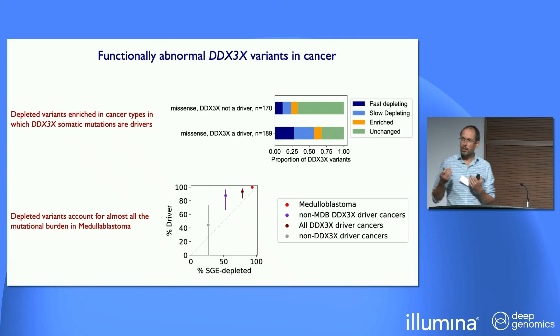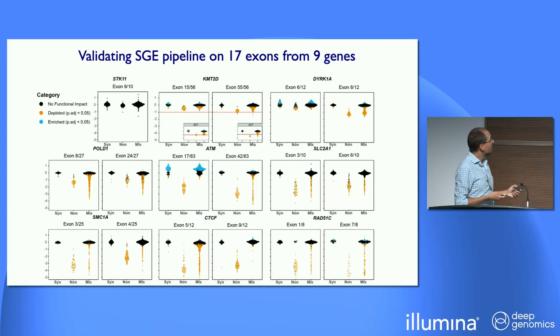I want to talk a little bit about cancer. DDX3X is a driver gene in a number of different cancer types. If one segregates cancer somatic mutations in DDX3X between cancer types where DDX3X has been shown to be a driver versus where it's not, there's a big difference in the proportion of depleted variants, being significantly enriched in driver cancers. In medulloblastoma, essentially all of the mutations in DDX3X thought to be drivers are depleted in our assay. So this one completely non-pathophysiologically relevant cell type seems to give very good and informative data, both for neurodevelopmental disorder and for medulloblastoma.